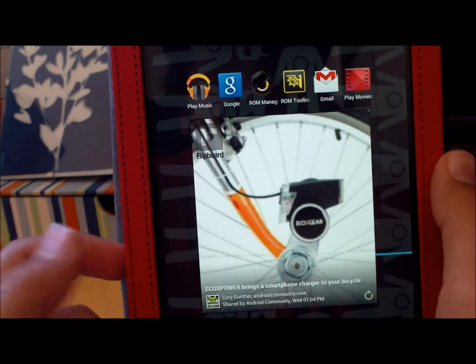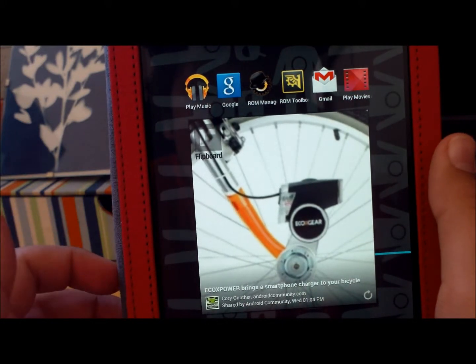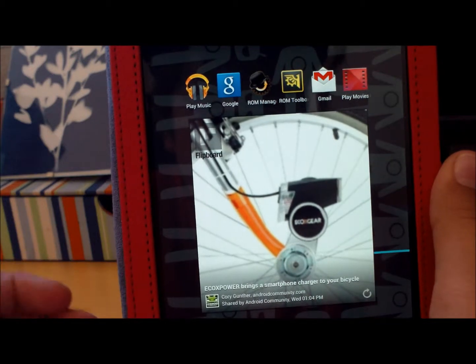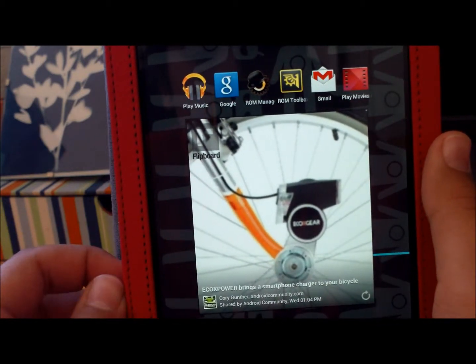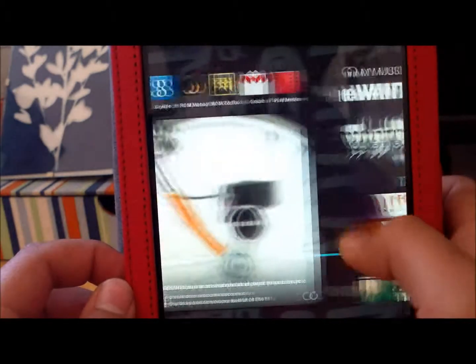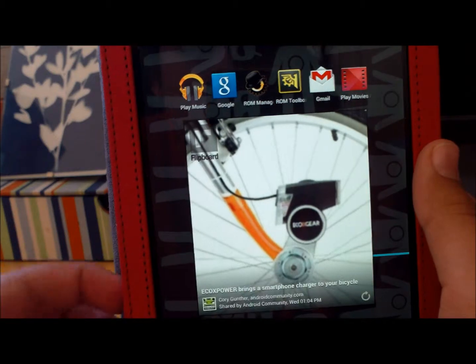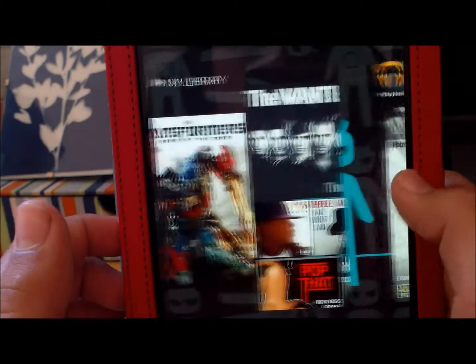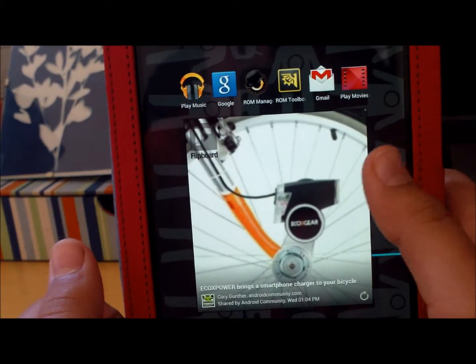When I first rooted my Galaxy S3, I wasn't paying attention to the instructions and I was kind of doing stupid things. I ended up getting it stuck in a boot loop, and I panicked and went to the AT&T store, and luckily they gave me a new one. But for most people, I don't think they're going to give you a new one. If they see that it's bricked, they're going to say you've voided your warranty — not our problem.